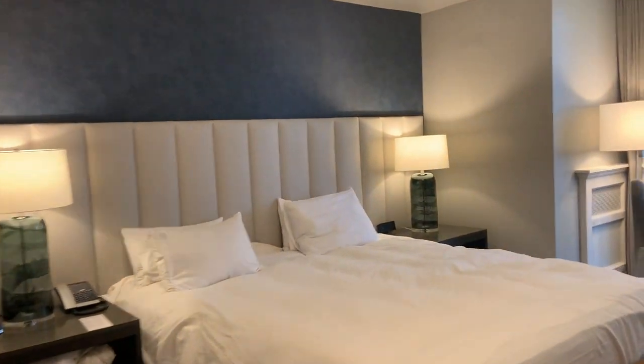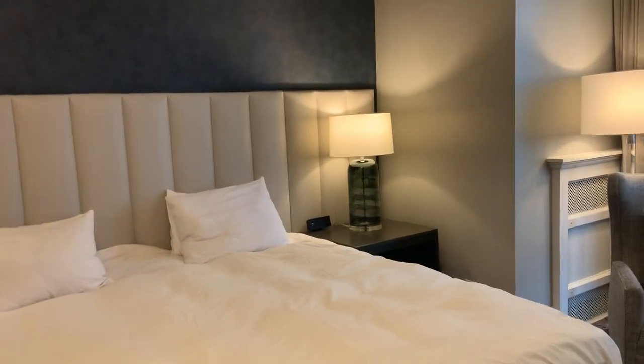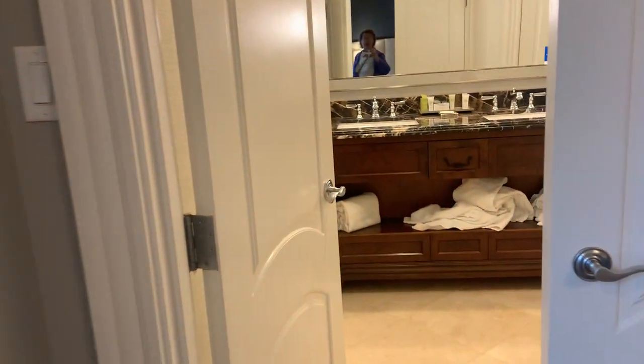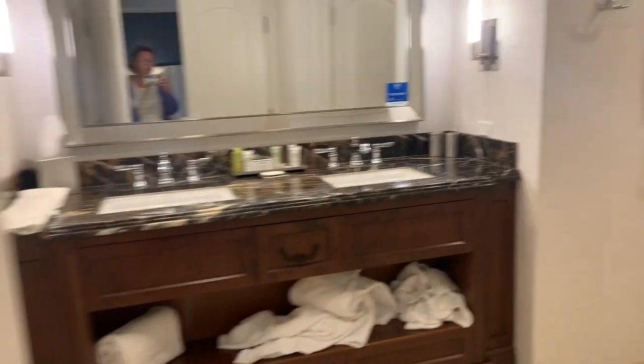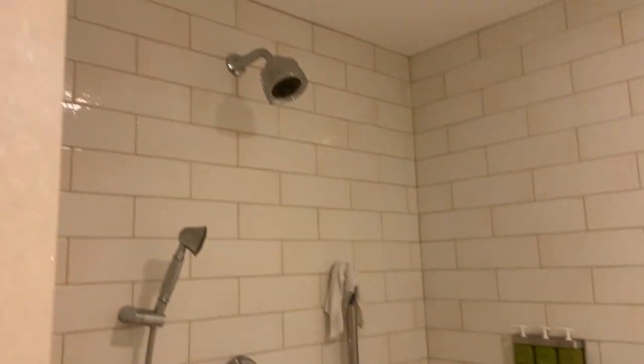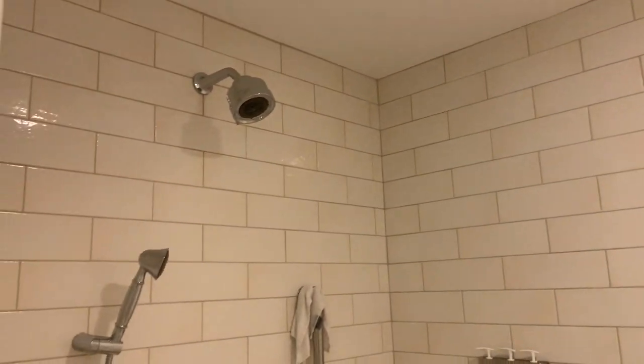It's all now modern — modern beds and chairs, all the old furniture has been removed. The old shower has been removed and now it's a nicely fresh tiled, not-so-complicated shower.